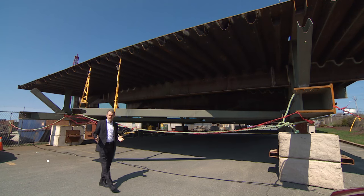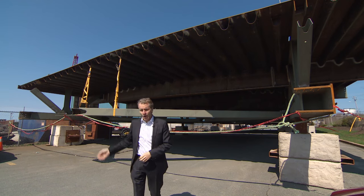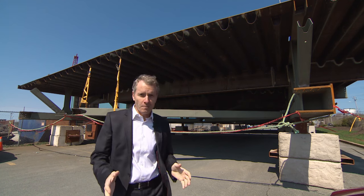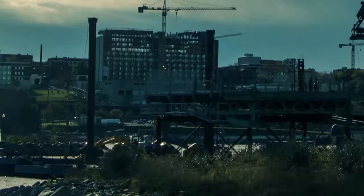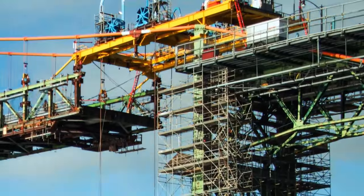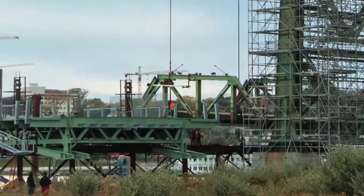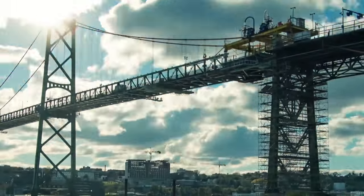So where do you go to fabricate bridge segments? If you're in Halifax, luckily, you simply come down the harbour a little bit to a place where 150 people are doing just that. Each segment is floated down the harbour to the bridge. That yellow gantry crane attached to the bridge lowers the old piece down and raises the new one into place, while the bridge is briefly shut down. It is a big feat. It's complicated. It's tricky.